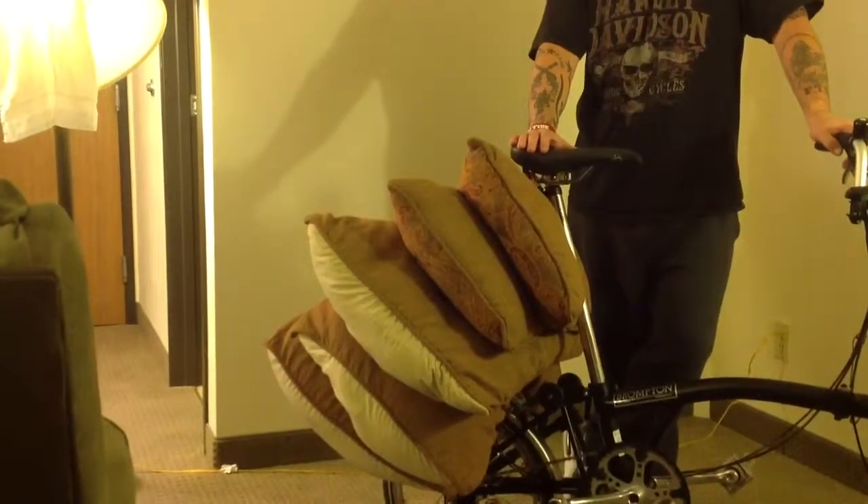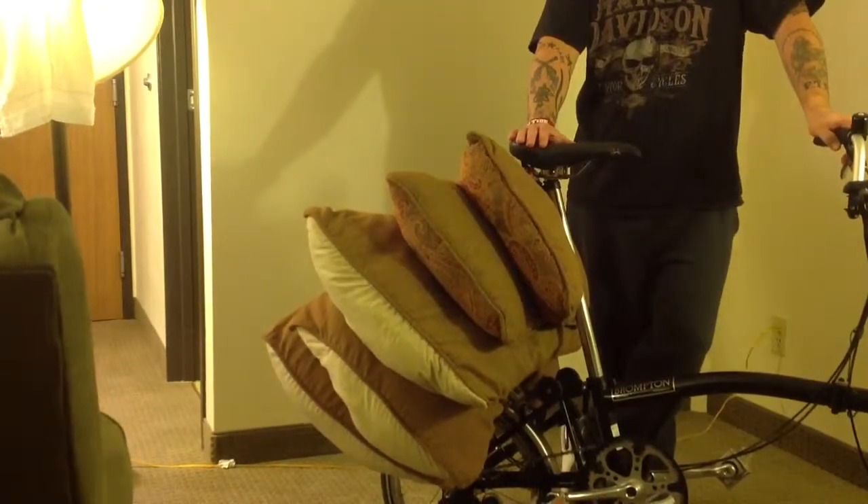Hi, Mike here, One Happy Trucker. I want to show you something here. It's kind of neat — really neat with the Brompton.